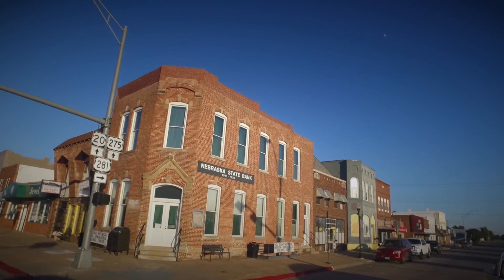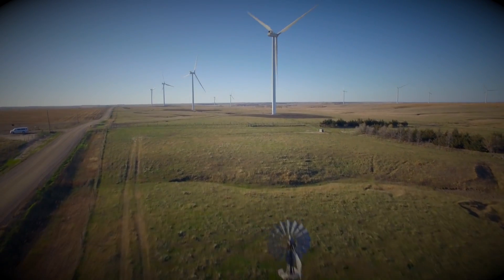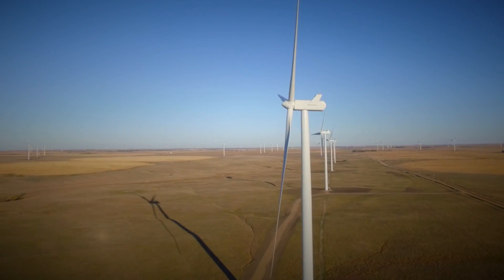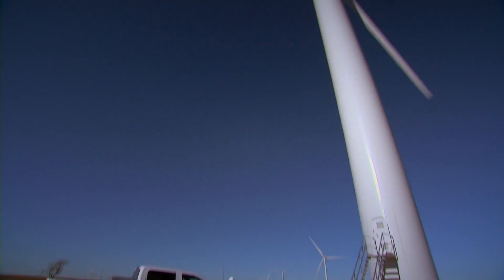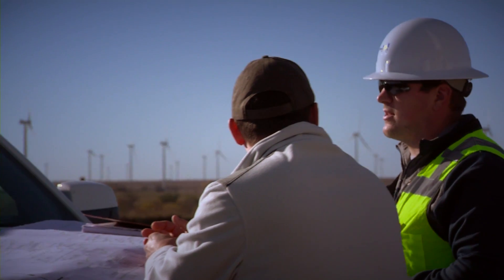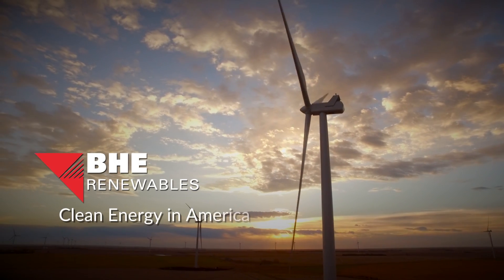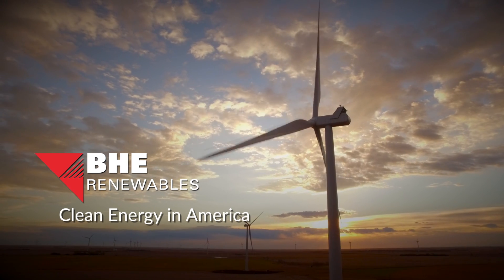On top of the local and regional economic benefits, the Grand Prairie Wind Project will help diversify America's energy production by adding more 100% clean, American-made wind power to the national grid. Working together, BHE Renewables and America's farmers will continue to increase the annual harvest of clean energy in America. That's something that will help sustain families, communities, and a nation for generations to come. Thank you.